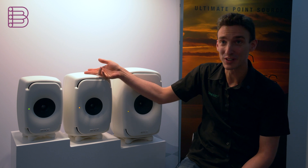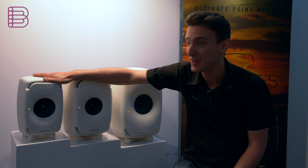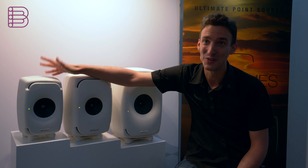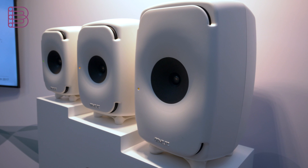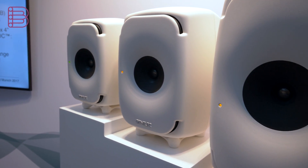And these are our two new models. Now they are even more compact. For example, this is the 8331 — so far the most compact three-way design on this planet. The coaxial driver has been completely redesigned because it was not possible to scale down the old design of the bigger ones.